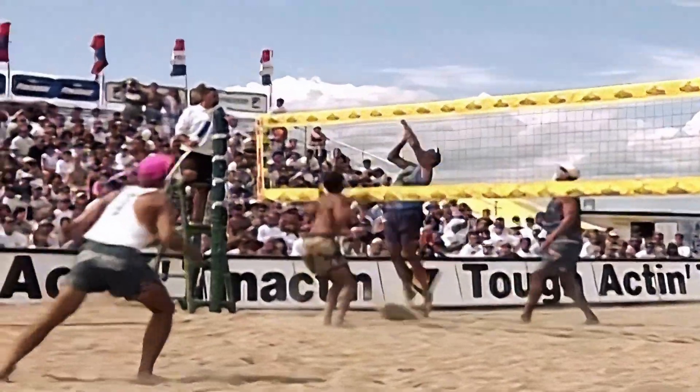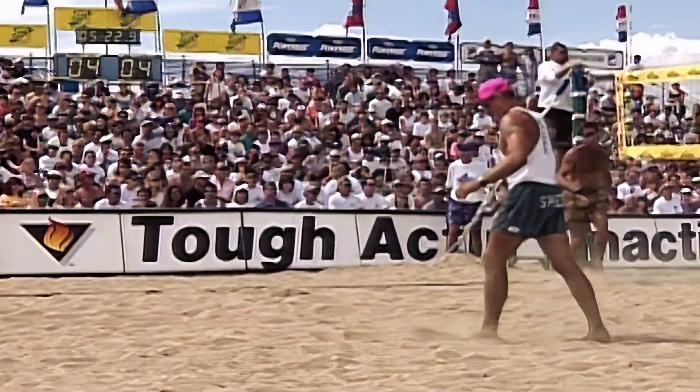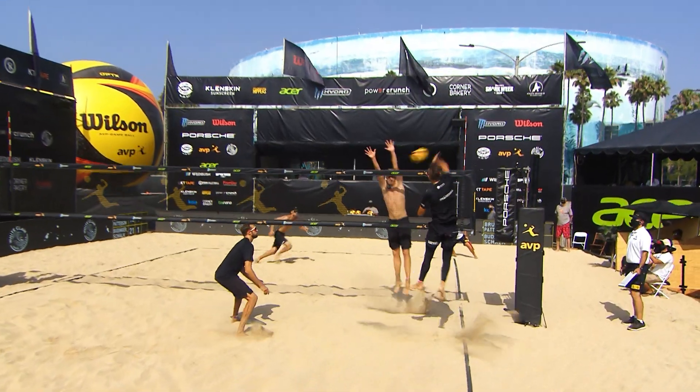The players, the big jumpers in particular, are really able to get out of this place. 4-4. Dodd puts it away. I think Theo's got to pick off a couple more at the net.